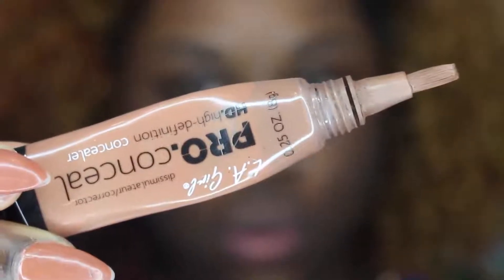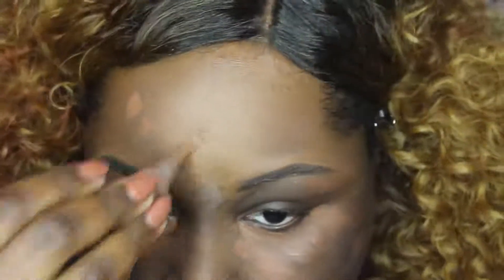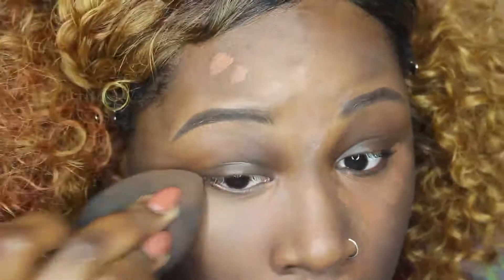Now I am going in with LA Girl Pro's Concealer in Dark Cocoa. I'm using this underneath my eye area to cover up my dark circles, my acne scars, and any discoloration that I have. Going in with my damp beauty blender, I'm just going to blend all of this out.